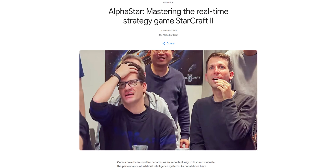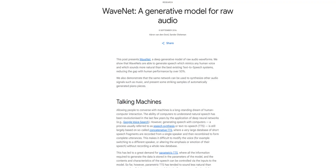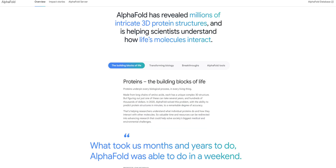They also went on to develop more AI systems, including AlphaStar, the first AI system to defeat a top professional player at StarCraft 2, considered one of the most challenging real-time strategy games; WaveNet, a realistic text-to-speech model; AlphaFold, an AI system that accurately predicts 3D models of protein structures; and many others. Suffice to say, they're pretty good at building AI systems, which leads us to them creating VO2.